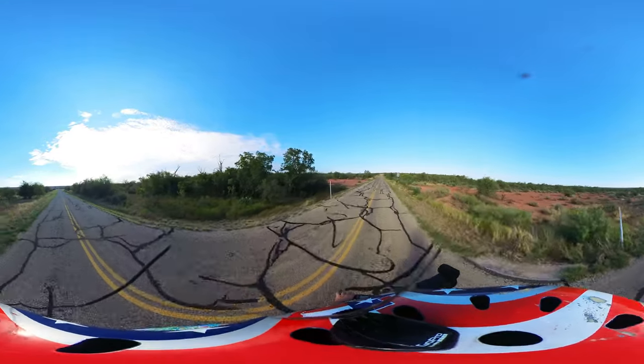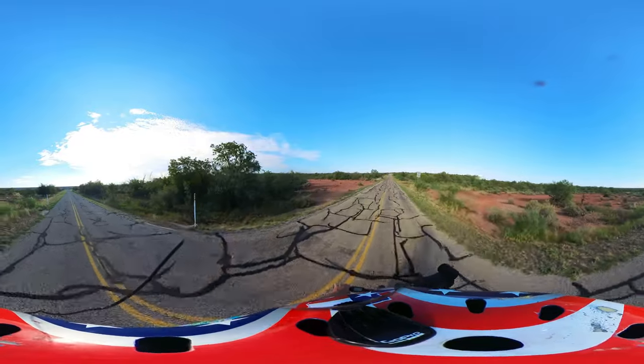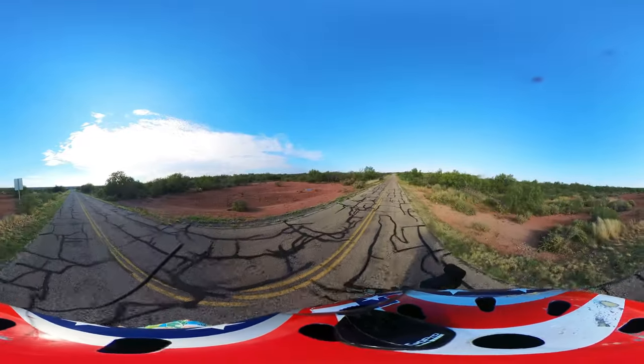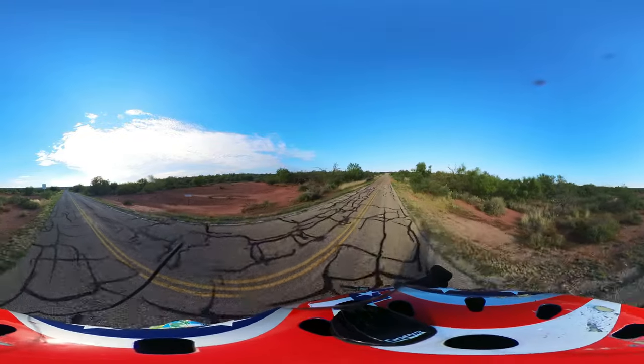Well, that was a bust. It was right in here — there were like six or seven of them yesterday.